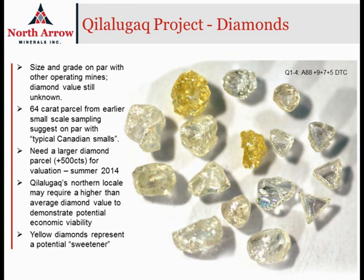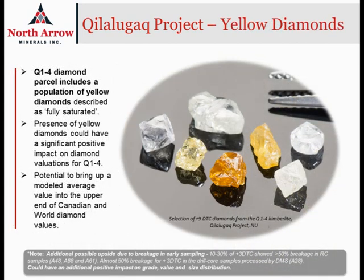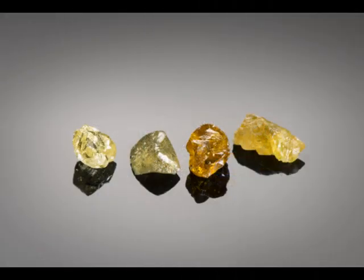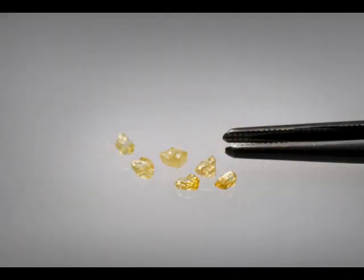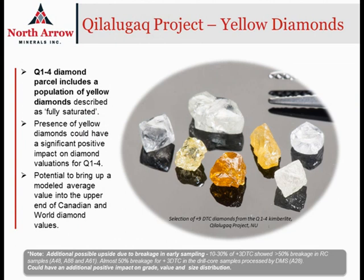One important thing that we see in the diamond population at Q1-4 is the presence of yellow stones. These yellow diamonds have the potential to represent a real sweetener when considering what we might expect for an overall diamond value. The yellow diamonds identified in the Q1-4 parcel have been described by diamond valuers who have looked at the population as being fully saturated yellow fancy stones. Obviously, we need to get more of them to get a true indication, and we also need to see more of them in the larger diamond sizes, as the overall parcel at only 60 carats does not give us very many diamonds greater than 0.3 carats.